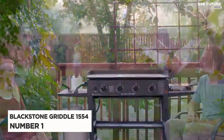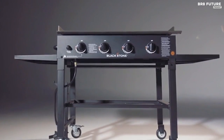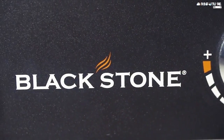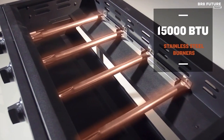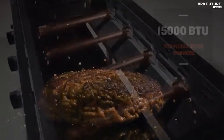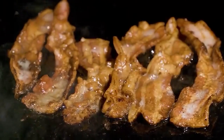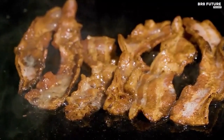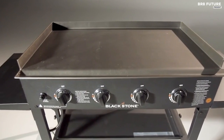Say hello to the Blackstone Griddle 1554, a culinary marvel ranked at number one. Whether you're cooking for a duo or hosting a multitude, the quest for the ultimate grill ends here. Seasoned experts tout the holy trio of BTUs, burners, and solid steel as essential, and the Blackstone 36-inch gas griddle cooking station embodies this wisdom. With a sprawling 720-square-inch cooking expanse and four distinct heat zones, it masters group feasts or weeknight bites with finesse. Crafted with a powder-coated steel frame, stainless burners, and a cold-rolled steel cooktop, its 60,000 BTUs blaze via four adjustable knobs, summoning restaurant-quality sears.